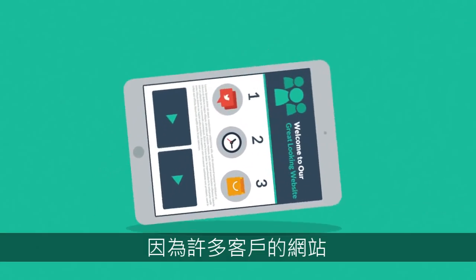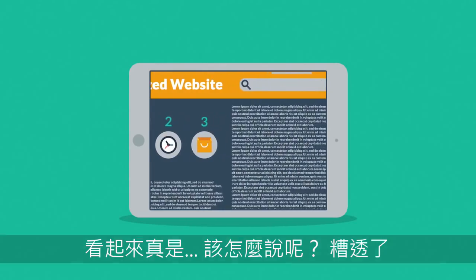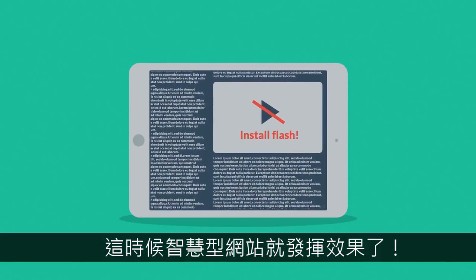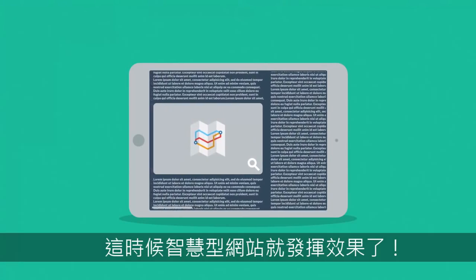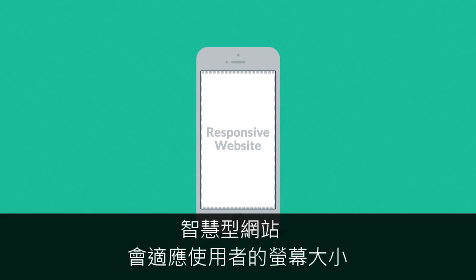Because the problem of many current websites is that the user experience on mobile devices is, well, terrible. And that's a mission for responsive design. Responsive websites respond to the screen size of the device you're viewing it on.